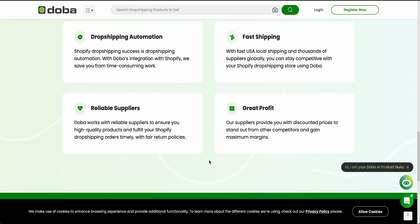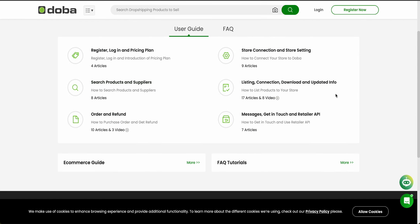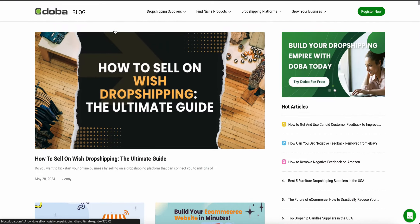Let's talk about value-added features. In addition to its core features, Doba offers value-added services that enhance the overall user experience. This includes marketing tools to help you promote your products and drive traffic to your store, like SEO optimization and email marketing integrations. They also offer educational resources including user guides to help you learn more and get your questions answered, as well as an e-commerce blog where you can learn a lot more about running an e-commerce business for free.